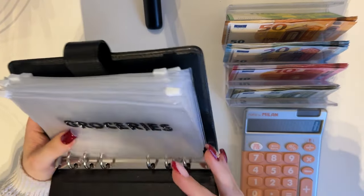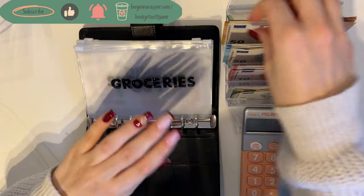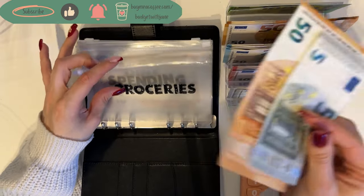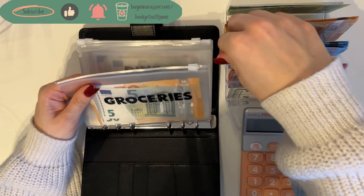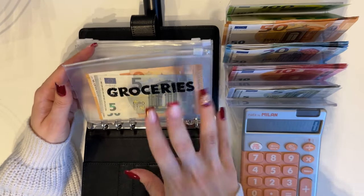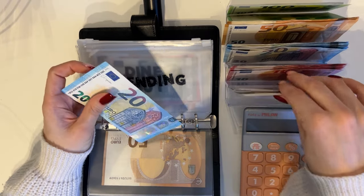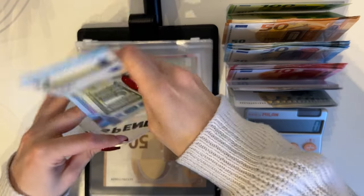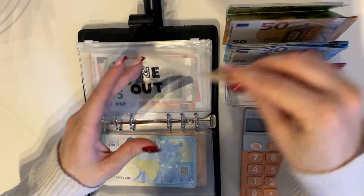Groceries is going to get 55 — I've upped the grocery budget a little bit just to keep up with inflation and the growing prices for food. That's 55 in groceries. 25 into spending, which is mainly used for coffee honestly. And dine out is going to get 70, which is a 50 and a 20.